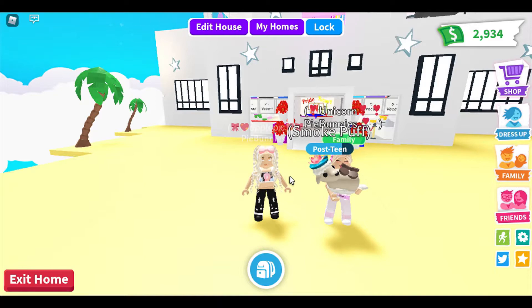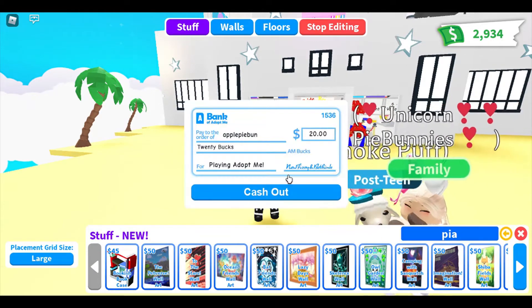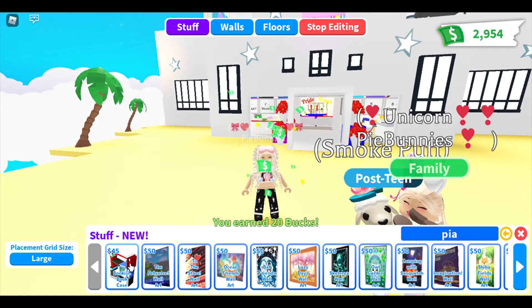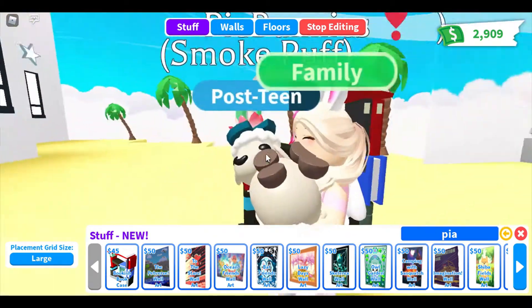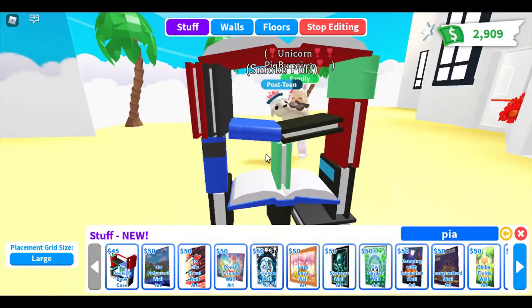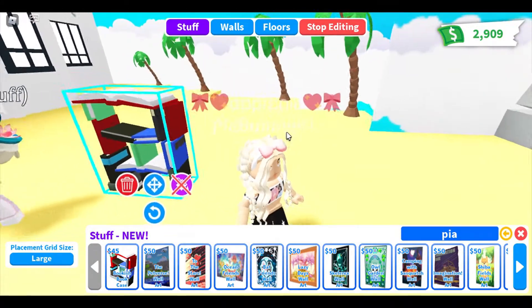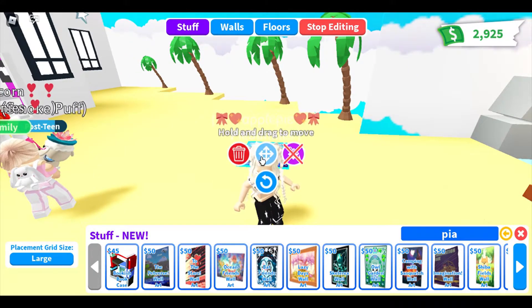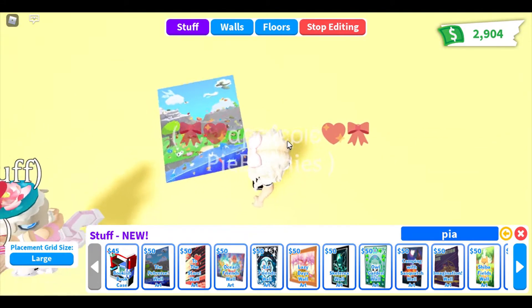Before we buy the house, because I'm not sure how much it's going to cost. So let's go ahead — we're going to click new. There's so much! We're going to start with this: a bookish bookcase for $45. Oh, that's so cute. It's like made out of books. I wish you could change the color on it. It'd be so cool if Adopt Me added where you can change multiple colors. I would love that.